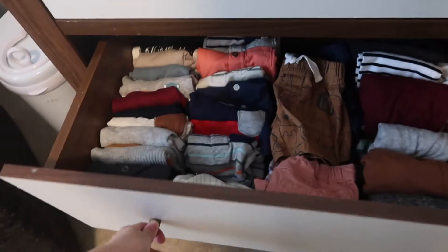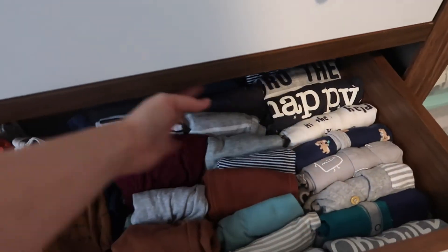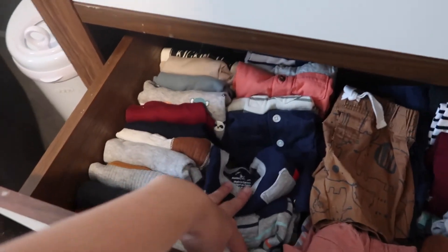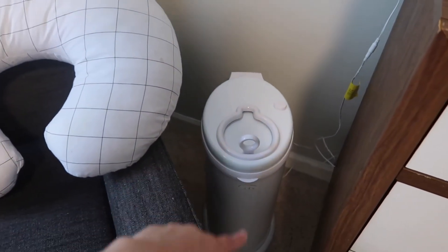The second drawer is all his clothes — we have all his sleepers, pants, shorts, short sleeve onesies, and long sleeve onesies. Then all his blankets, towels, and burp cloths — don't get me for not folding it, I kind of just threw everything in the drawer. So yeah, that's that.